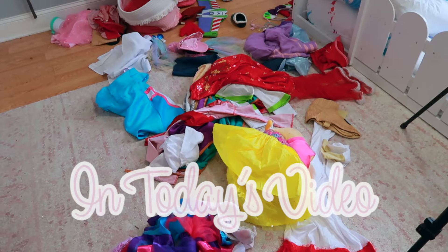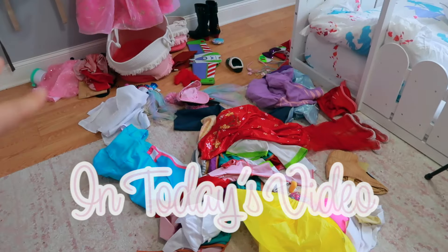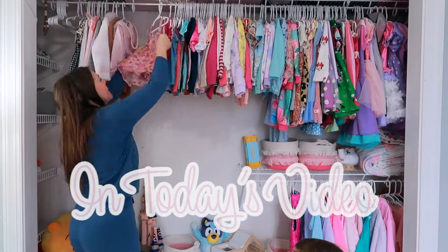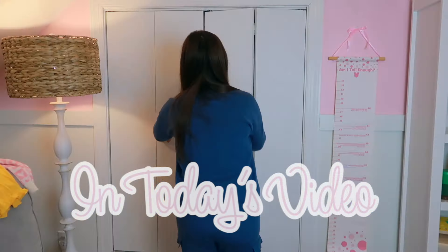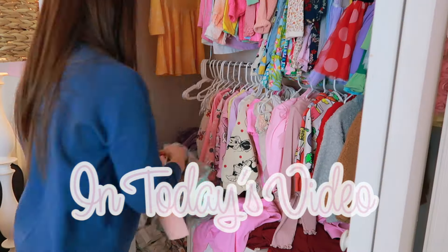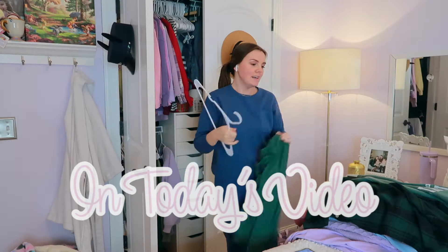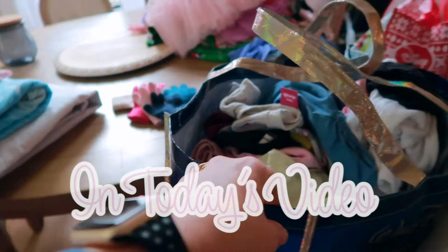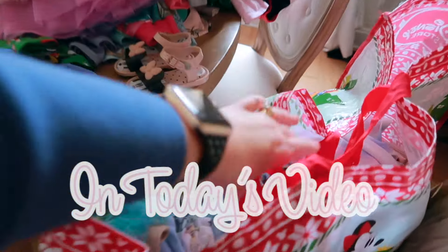Hey girl, hey, and welcome to part number three of this realistic clean and declutter with me series. I want to give you a bite-sized decluttering motivation to get you up and going and ready to tackle your own mess, because 2024 is the year that our houses stop giving us anxiety. So let's go ahead and start working through this process. If you're excited, click the thumbs up button and let's get into the cleaning motivation.